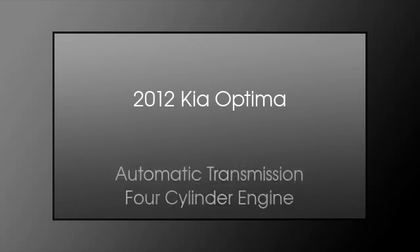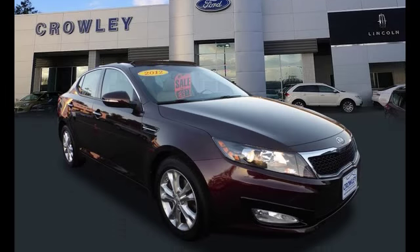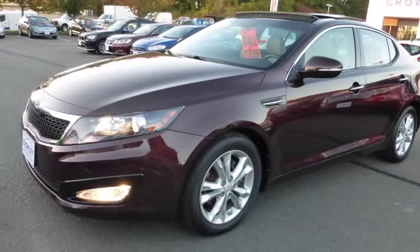This is a 2012 Kia Optima. This car has an automatic transmission and a four-cylinder engine.